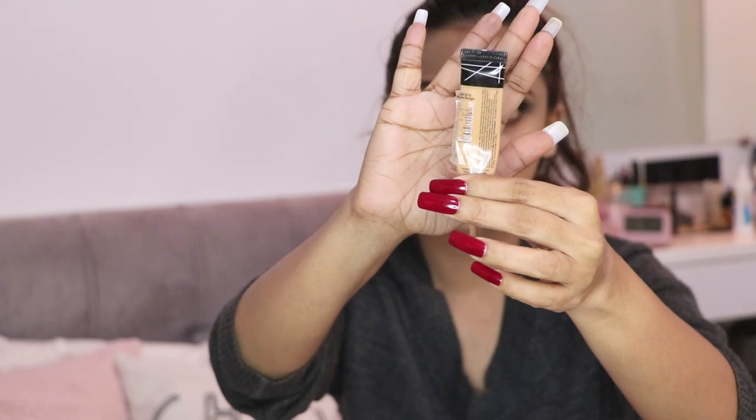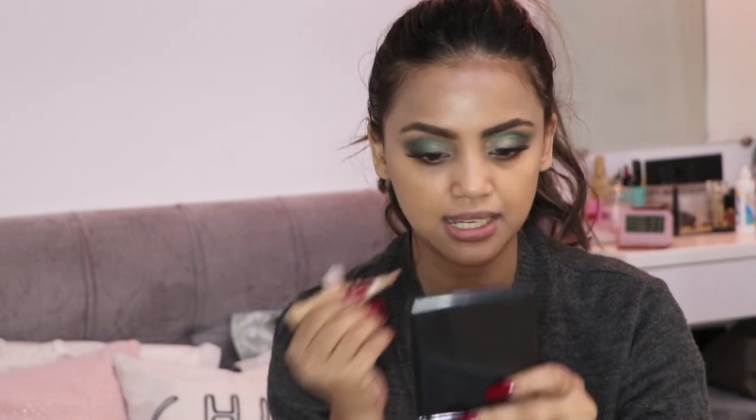Foundation is done and it's looking beautiful — very luminous. I'm going to put a little bit of the pure beige LA Girl concealer because I can see my dark circles. Just putting it on my darker areas, then taking the beauty blender again and blending it under my eye.